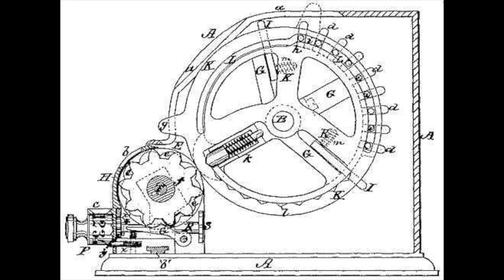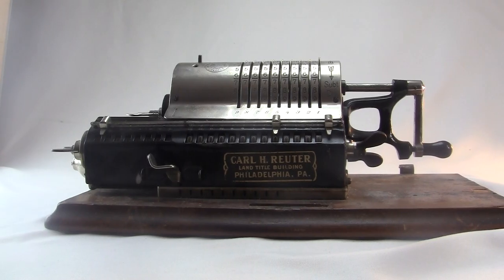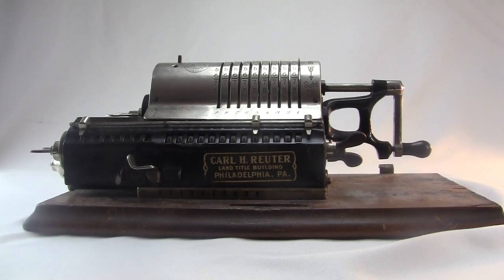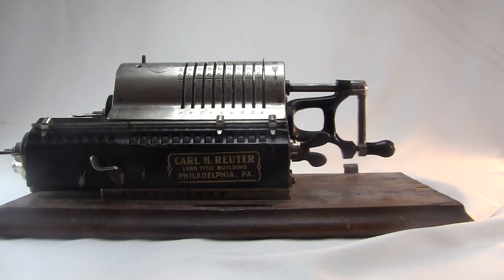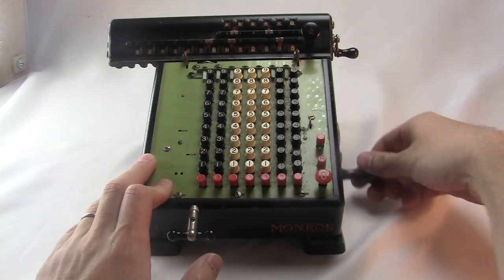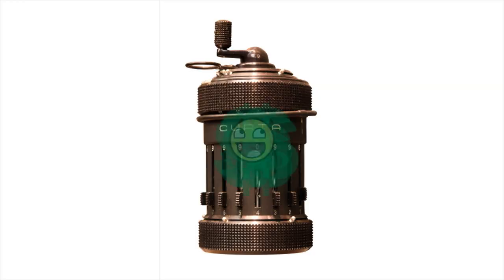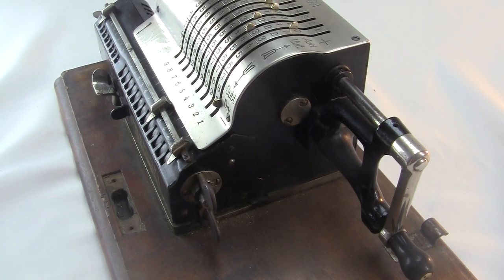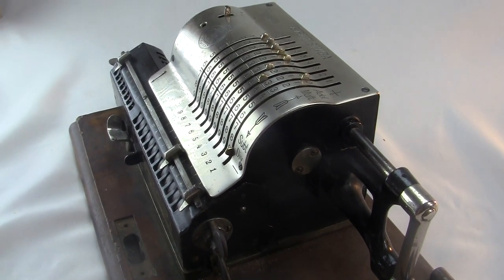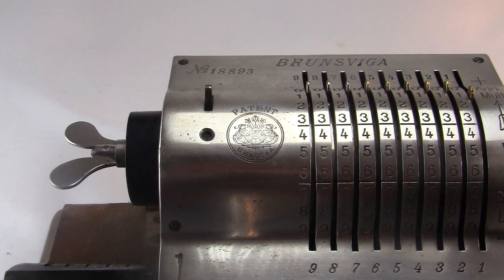Odner's big improvement on the arithmometer is the pinwheel gear mechanism. Machines with this basic design are called pinwheel calculators. The pinwheel mechanism was a major influence on machines later made by Monroe, and of course the legendary Curta. Odner made pinwheel machines under his own brand, but in 1892 he sold the patent rights to a German company called Brunsviga.